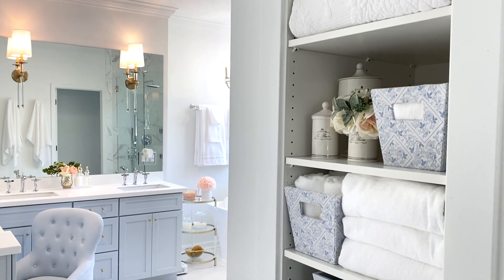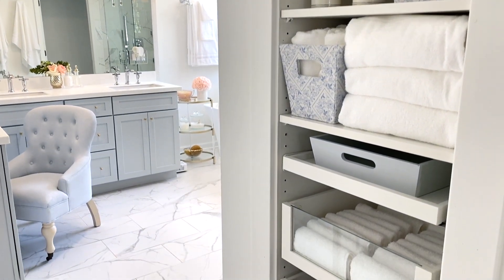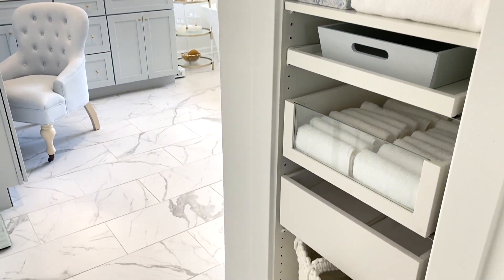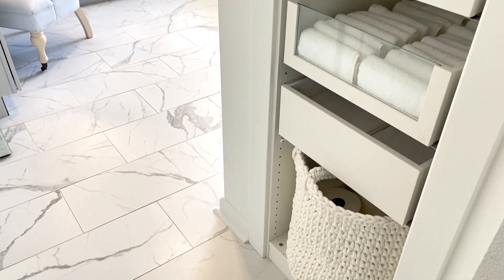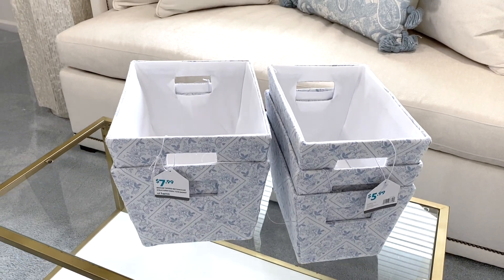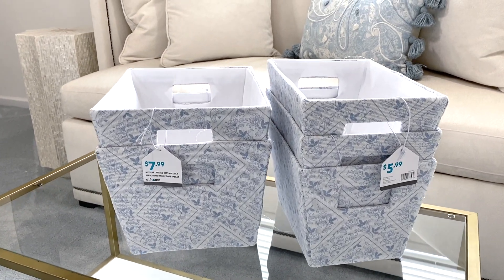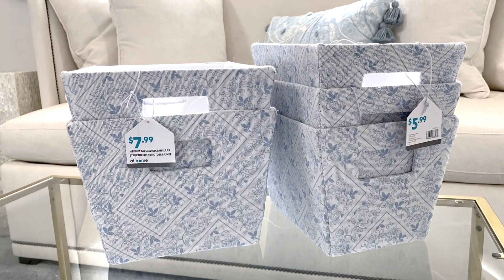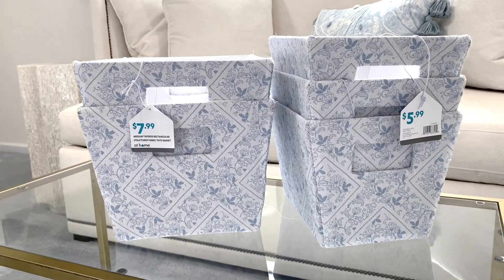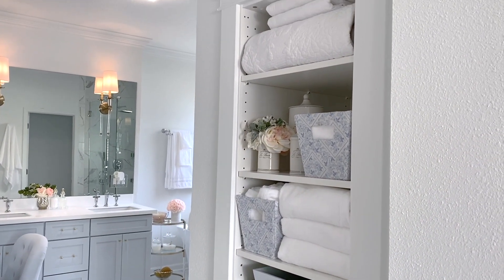Believe it or not, there are so many benefits to having an organized linen closet that have truly worked for us over the years. It saves you time when putting away laundry and makes it easier to find what you need when you need it. I've always incorporated baskets and trays — that will be my forever go-to for a functional linen closet. At-home stores have tons of beautiful baskets and hampers at affordable prices. I purchased more than what I needed just in case and returned what I didn't use.